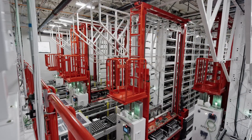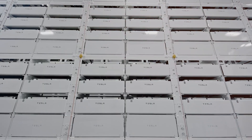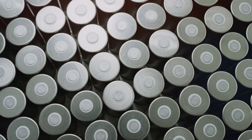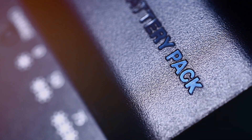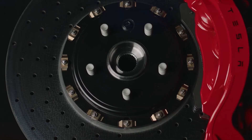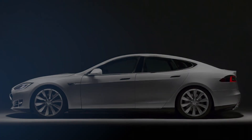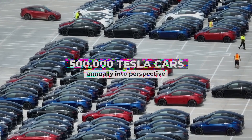As of 2014, the ambitious goal for the project by 2020 was to reach a staggering capacity of 35GW per year for cells and 50GW per year for battery packs. To put this into perspective, it would be equivalent to producing and shipping out an astonishing 500,000 Tesla cars annually. Fast forward to 2019, and the Gigafactory has already achieved an impressive output of 24GW hours.